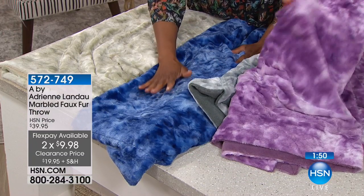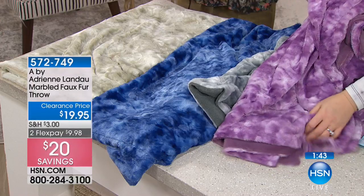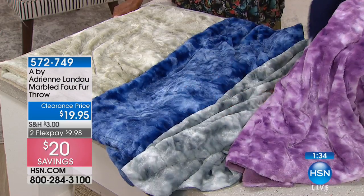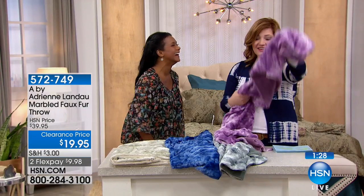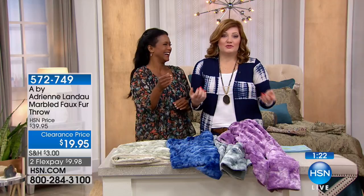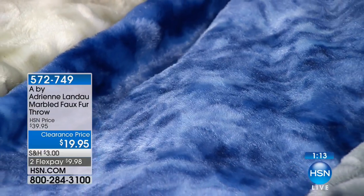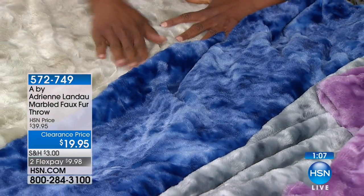When you give the gift of a throw, this is the time — on a day like today when we're doing home clearance — go ahead and stock that closet. Because inevitably a girlfriend's birthday comes up, or you're invited to someone's home. I recently traveled to Rhode Island and stayed at a girlfriend's home; you have to bring a hostess gift. You can do wine, you can buy dinner, but they drink it once. This will last — every time they sit down to watch TV, every time it's cold, they'll think of you.